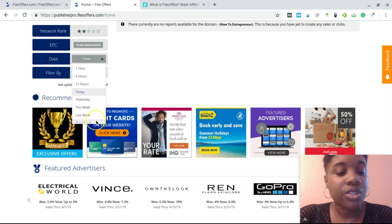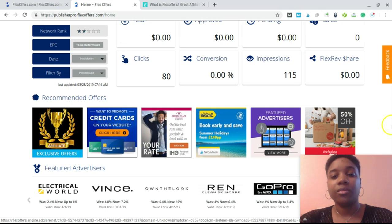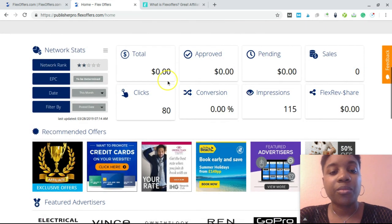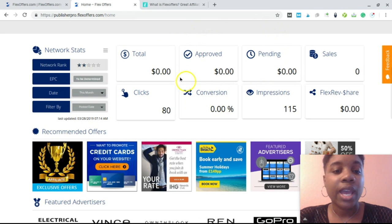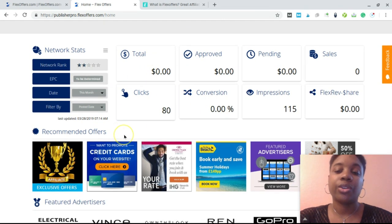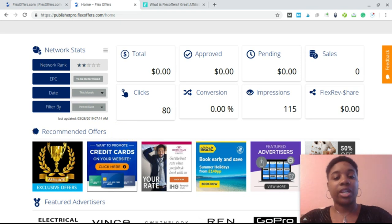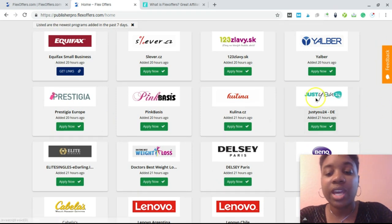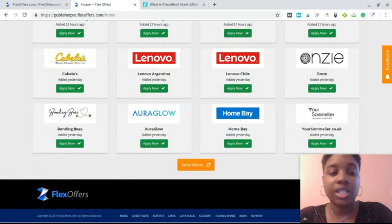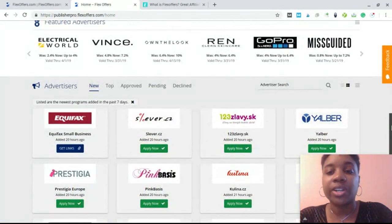Looking at the basic report, you can see there are no clicks or impressions on HowToEntrepreneur for these affiliate programs as of today. Scrolling down to look at the month, I've had 115 impressions, no sales, no FlexRev share, and no pending payout right now. The homepage also shows the newest programs added in the last seven days, so you can check back periodically to see if more relevant programs have been added.